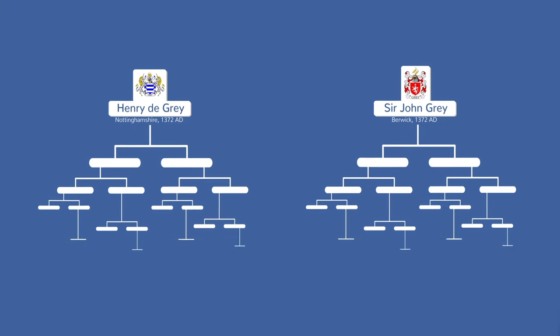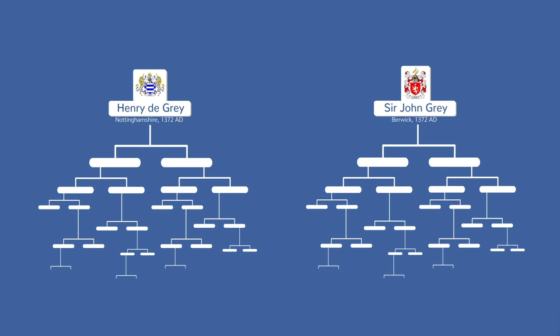Originally, a coat of arms was unique to a single person. As the right to bear arms was passed down to each generation, typically from a father to his eldest son, the arms became associated with entire branches of a family.